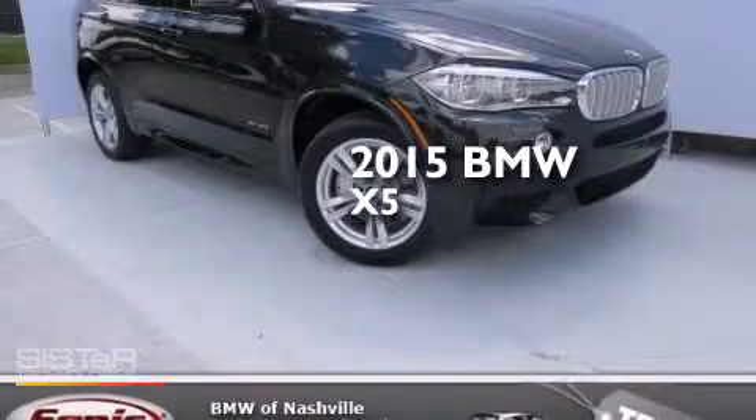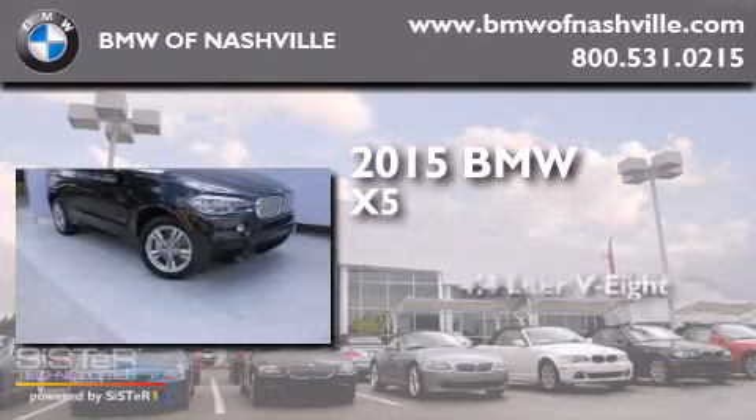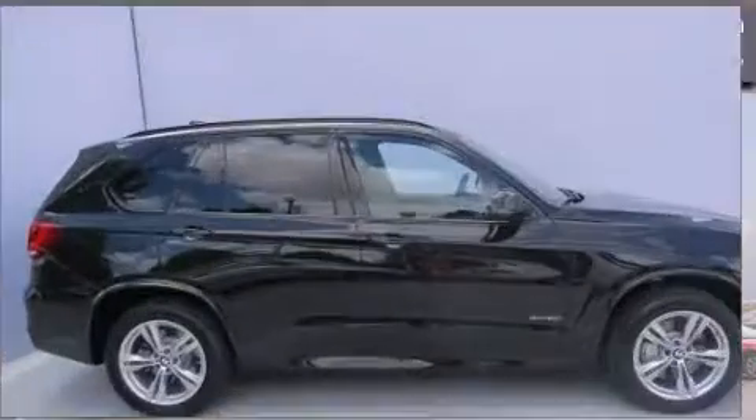This is a brand new 2015 BMW X5. It features a 4.4 liter 8-cylinder engine, an automatic transmission, and all-wheel drive.